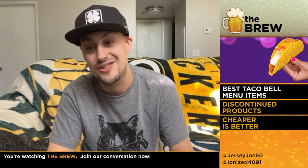Alright, here comes the Taco Bell items. What's your favorite? Taco Bell, this is my favorite subject we've ever talked about on here. I'm a huge Taco Bell enthusiast. If you guys follow me on social media, you know that.